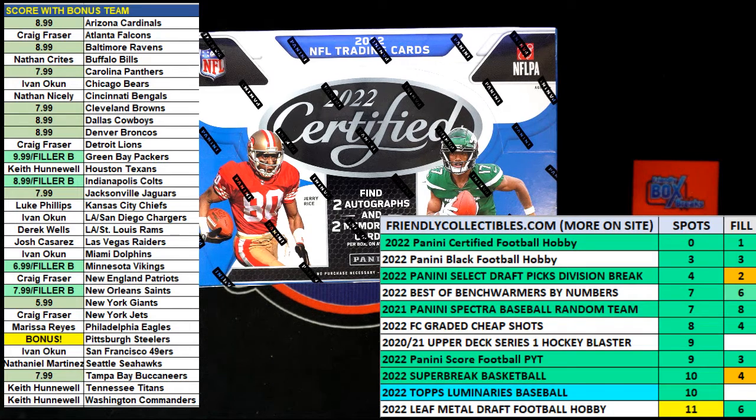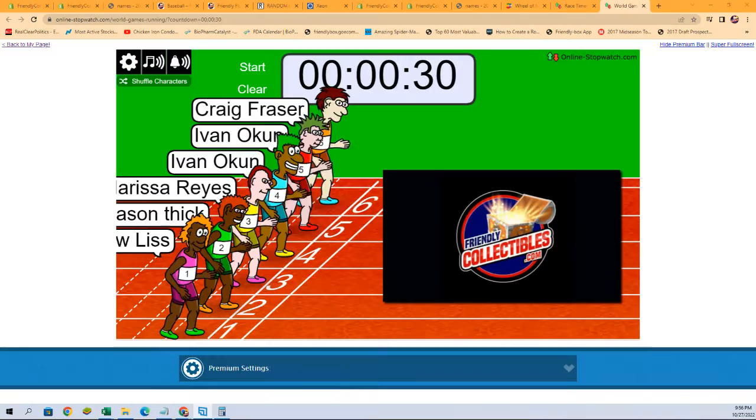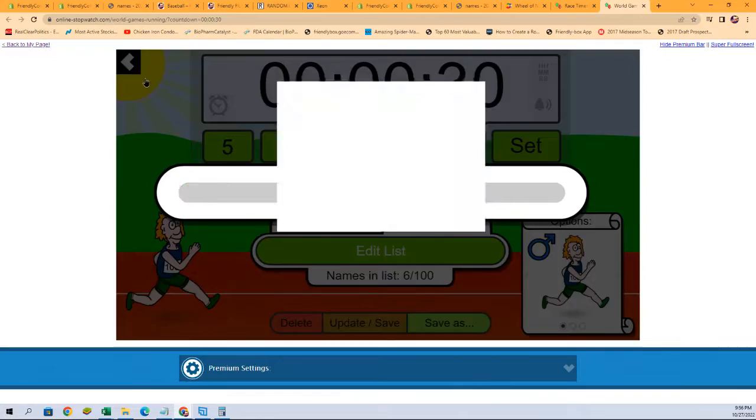It is filler race time — this is a filler for three spots in 2022 Panini Certified Football hobby box 104. We've got six racers at the line, 30 seconds on the clock, looking for first, second, and third place. Each will be getting a spot in certified. Before we do that, we need to shuffle our racers seven times — one, two, three, four, five, six, and seven.